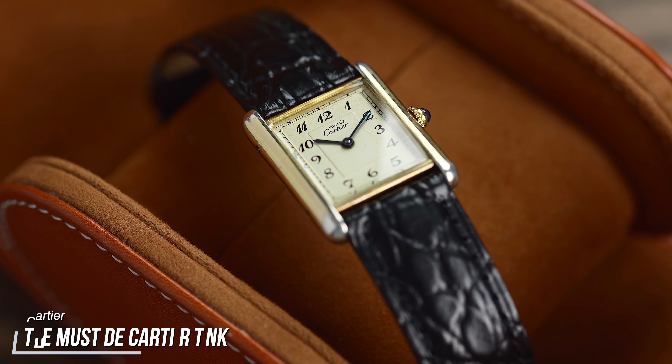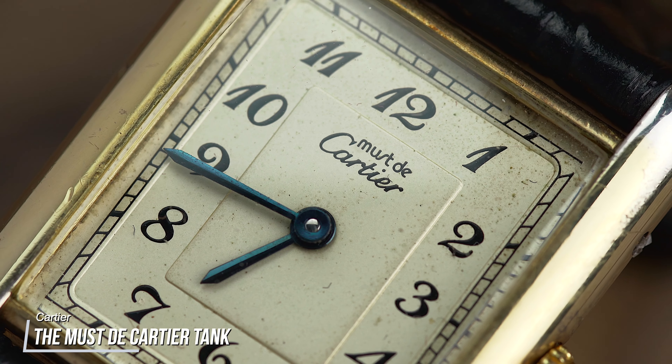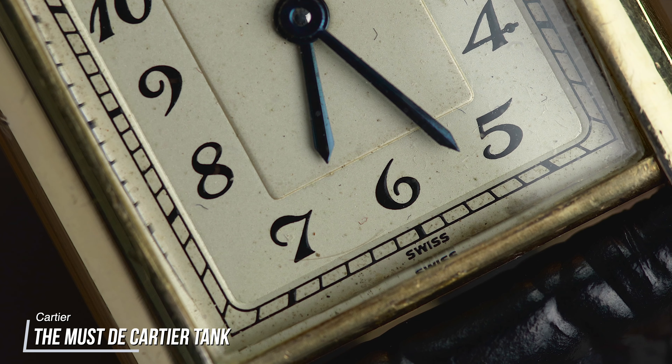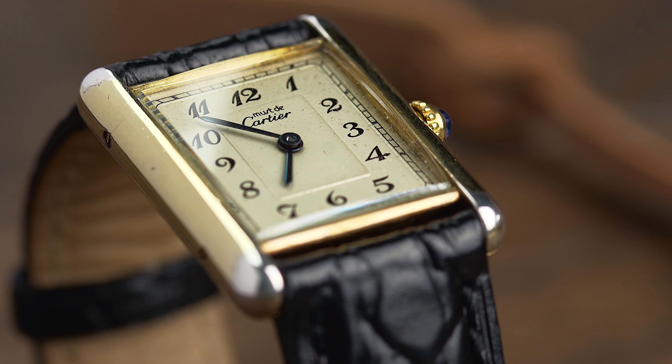An obvious place to start is with Cartier. The Tank is over 100 years old and is one of the most iconic pieces of design ever, let alone in the watch world. You might be surprised to learn that you can get into the Cartier world for a subjectively small amount of money.